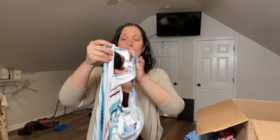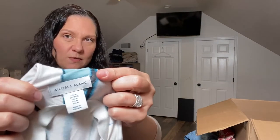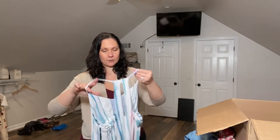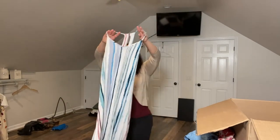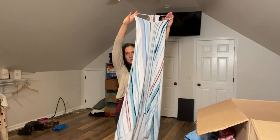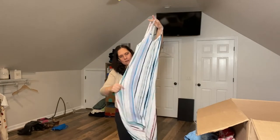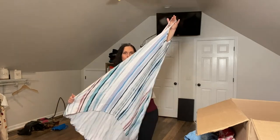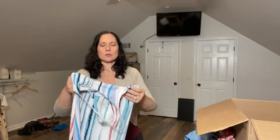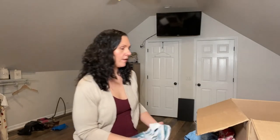I have never heard of this brand — Antibus Blanc. I feel like that's what I'm good for here — butchering the names of these designers. This is a maxi, and I'm digging the material. It's a high-low. I'll have to look this up — I don't know if this is worth anything. I've never heard of that brand.